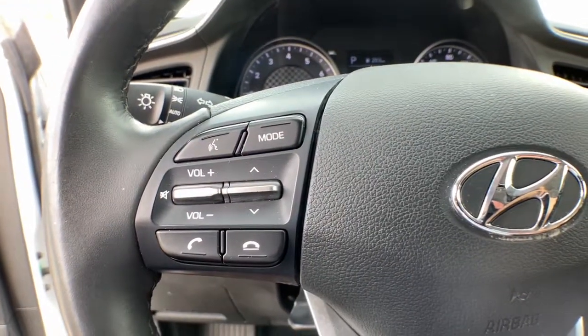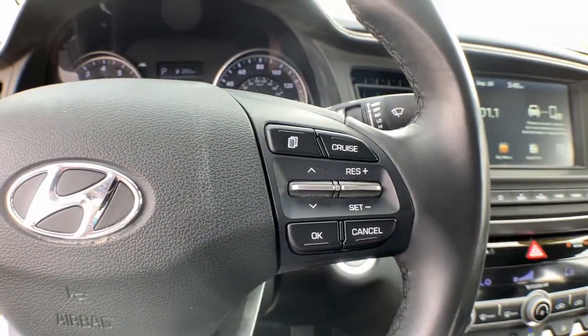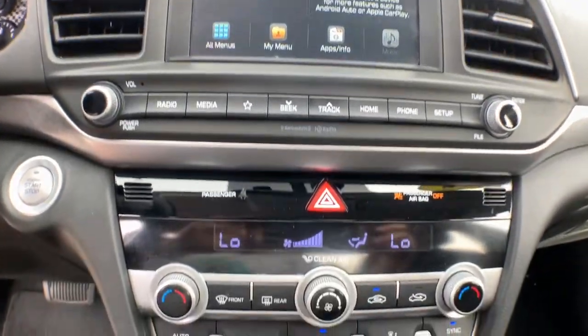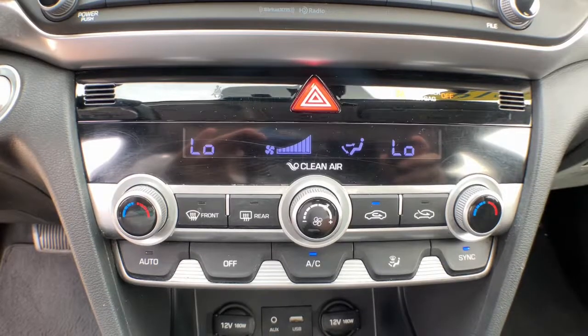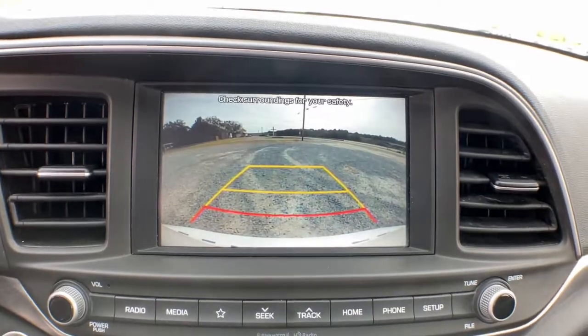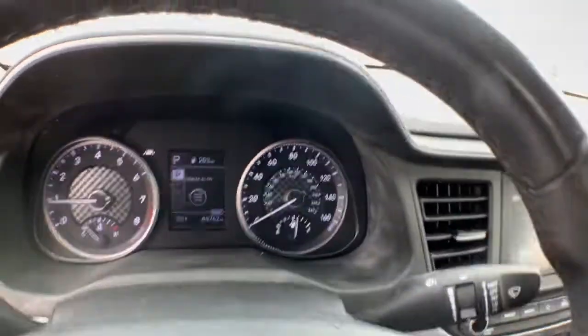The following are some of this vehicle's highlighted options: hands-free liftgate, keyless entry, sun moonroof, satellite radio, heated mirrors, keyless start, backup camera, lane keeping assist, aluminum wheels, multi-zone AC.